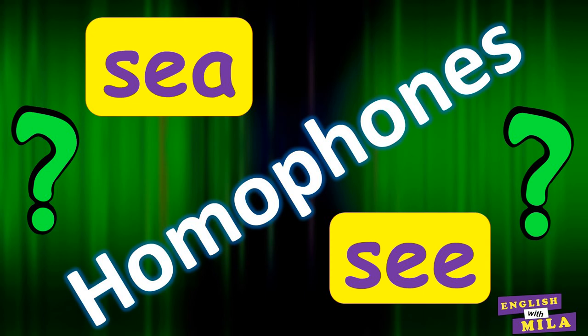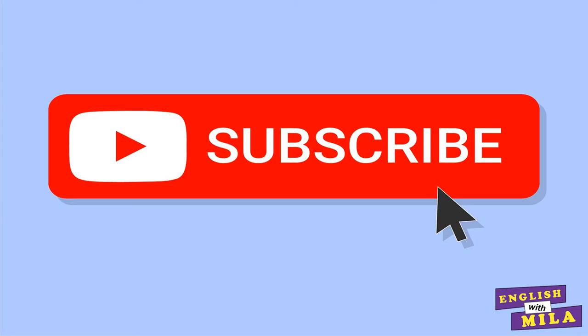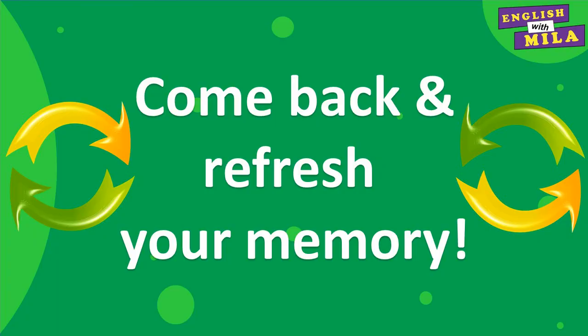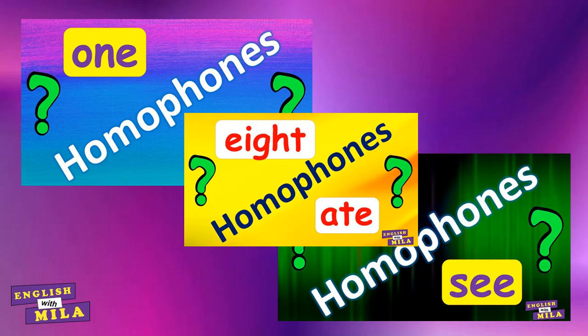Next time I will share with you the last part of homophones that I think are worth memorizing. So subscribe to my channel if you haven't done it yet. Press the bell and add the lesson to watch later. And if you share today's lesson with your family and friends, I will be very grateful. Come back and refresh your memory once in a while. I will see you in my other lessons. Take care. Have a good one!